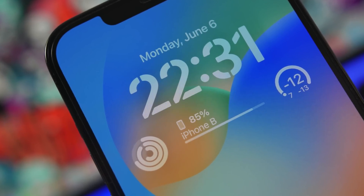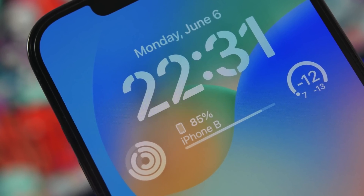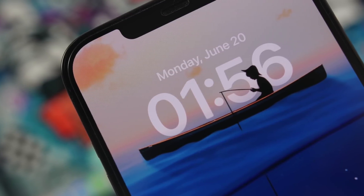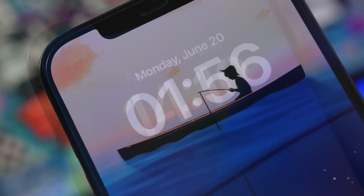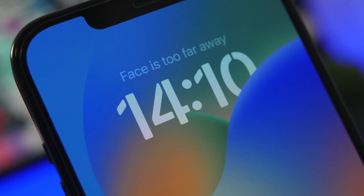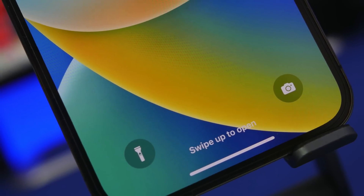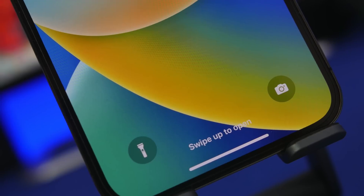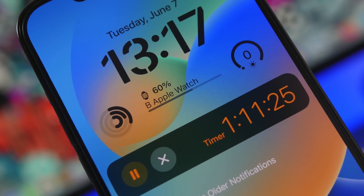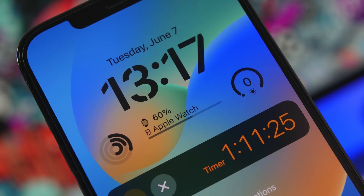Hey, what's going on everyone, this is Ariviews back with another video. Today we're talking about the iOS 16 public beta. We're currently on dev beta 2 of iOS 16, and it's a very interesting update with a lot of new features and changes, especially the big change on the lock screen. A lot of people love it and want to try out these new features before iOS 16 officially releases in September.